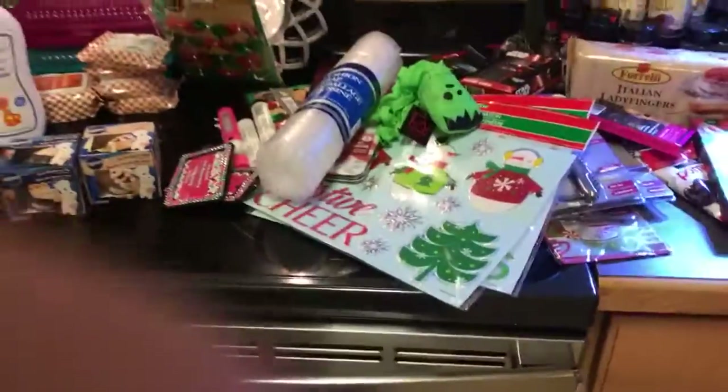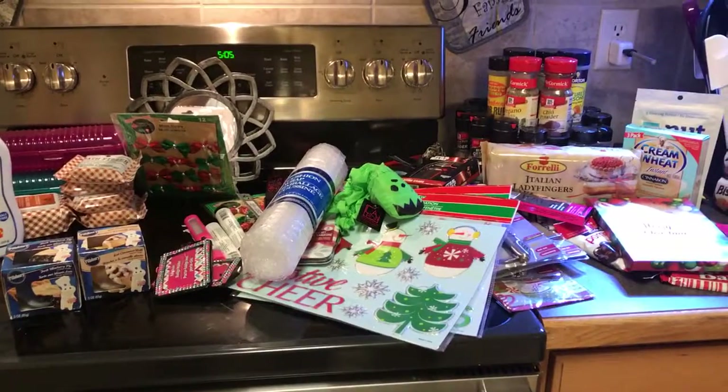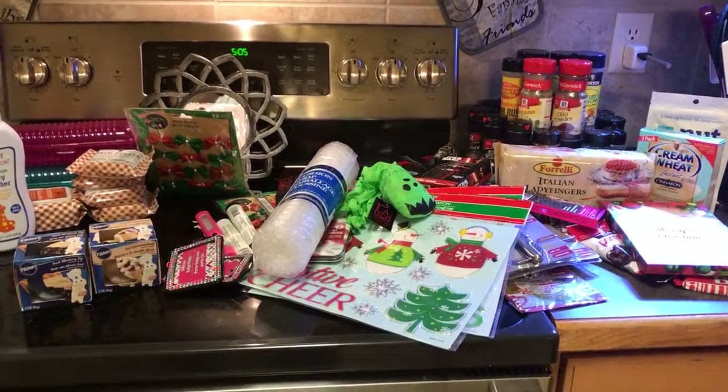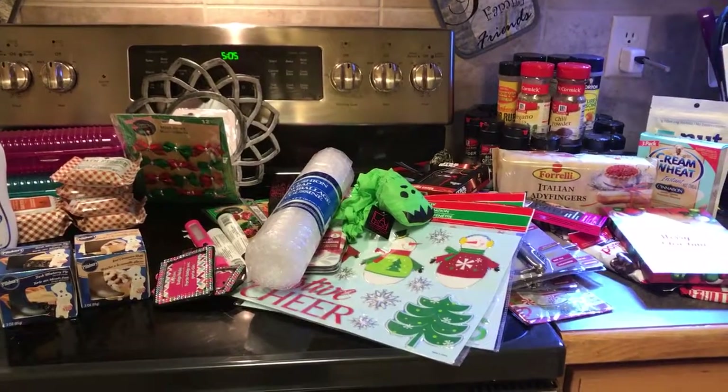So that is my little haul for now. I am all over the place, I'm sorry — surgery is tomorrow so I'm trying to get this done. I hope you guys are having a great day or night wherever you may be, and I will talk to you next time.